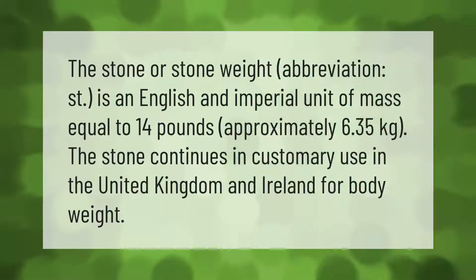The stone, or stone weight (abbreviation: st), is an English and imperial unit of mass equal to 14 pounds, approximately 6.35 kilograms. The stone continues in customary use in the United Kingdom and Ireland for body weight.